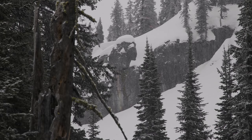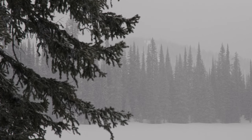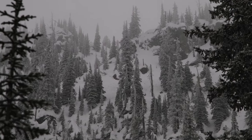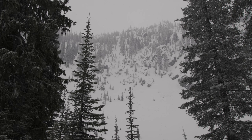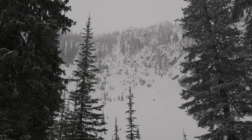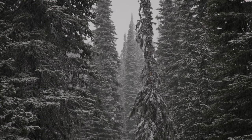We have arrived at our zone and to our surprise — or honestly what we expected — there's a bit of fog covering where we want to ride. We're going to have to wait for this fog to clear, because it's consequential terrain and we definitely want some visibility. So we're going to start skinning up, see what happens, see if this fog clears. We've got a little bit of snow coming down, some dust on the crust, but if this clears up it could be pretty good.